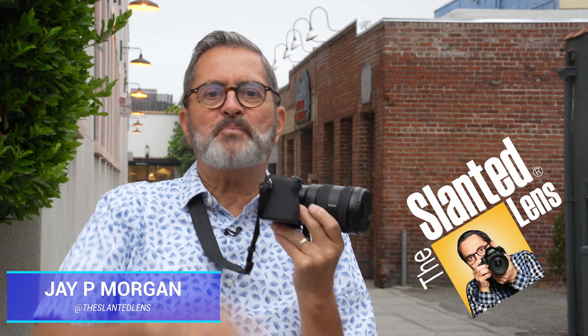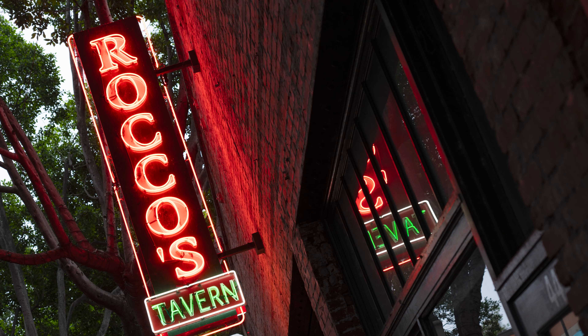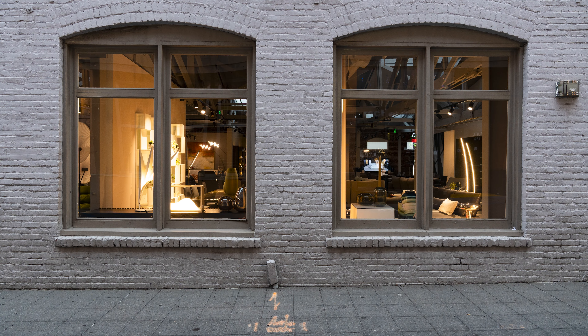Hey everybody, it's JP here. I'm down in Pasadena. We're doing a little walkabout with the new Sony a6700. It's got a lot of great features. Let's explore them, see how it works, see some images, and see exactly what's new on the a6700.